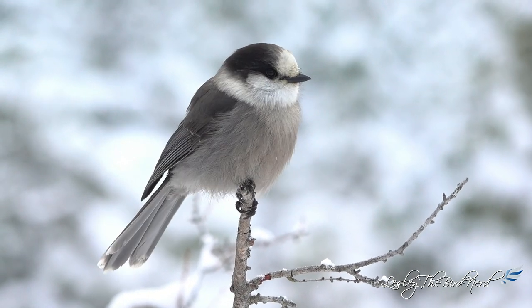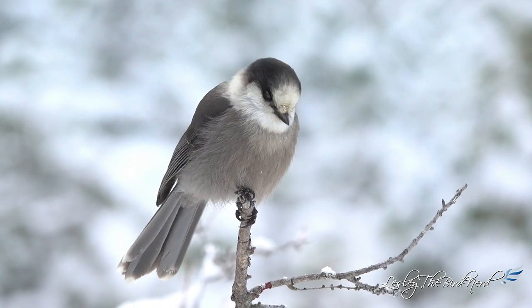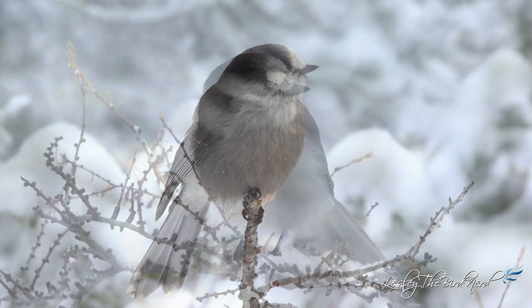People in Canada, as well as people in some northern states, will be familiar with these cuddly cute jays. For those who aren't familiar with these birds, I think this video will make you want to know them.